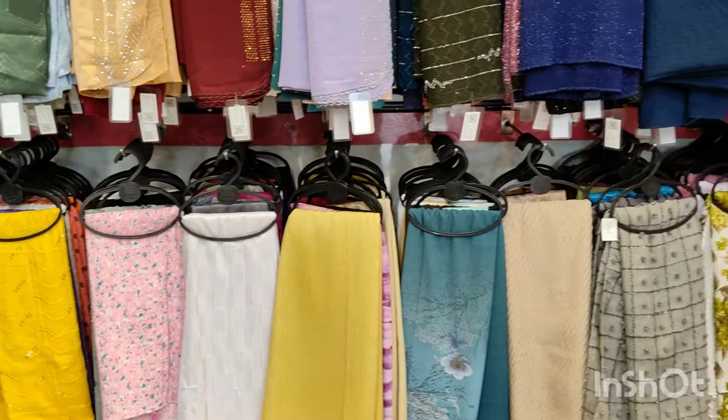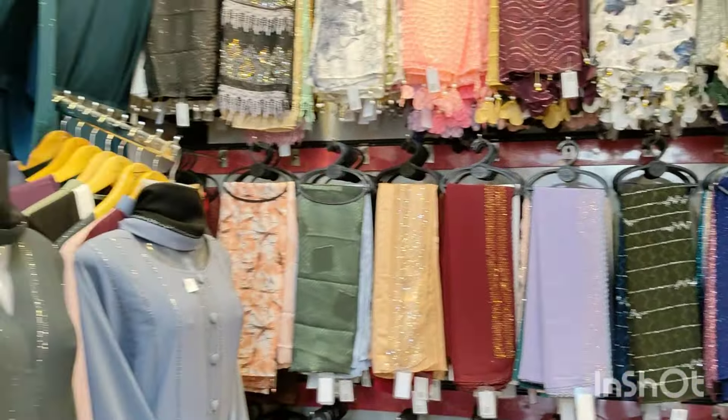If you want to purchase, there is an offer. If you want to buy five shawls, you can get a gift.